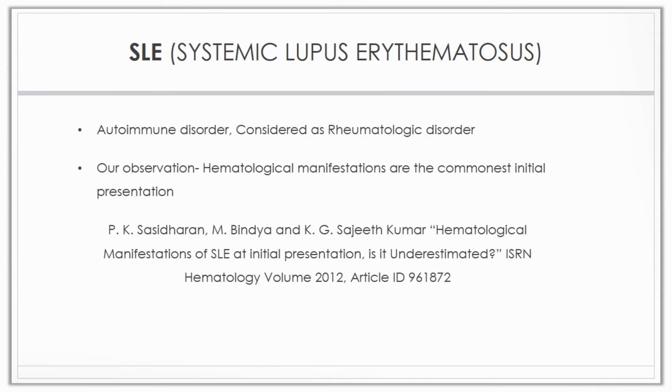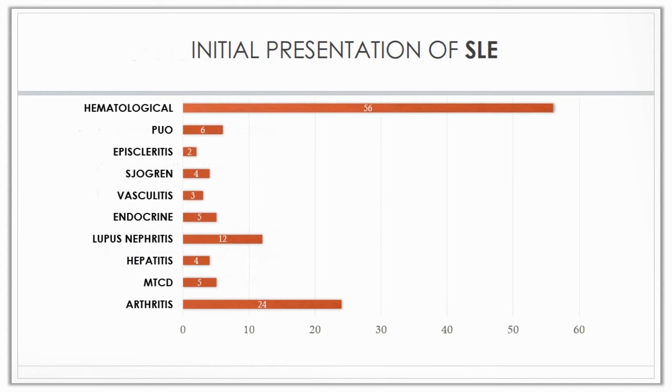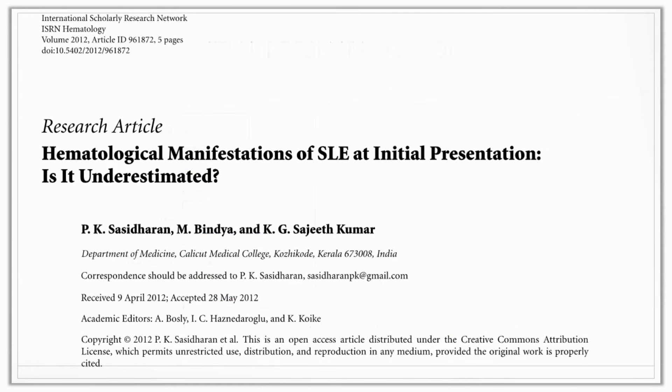I am PK Shashidaran. My study is on a new criteria to diagnose SLE, especially when it presents as a hematological disorder. SLE is an autoimmune disorder and it is considered as a rheumatologic disorder. But our observations have proven that hematological manifestations are the commonest initial presentation, and these observations were documented in a study which was published in 2012.